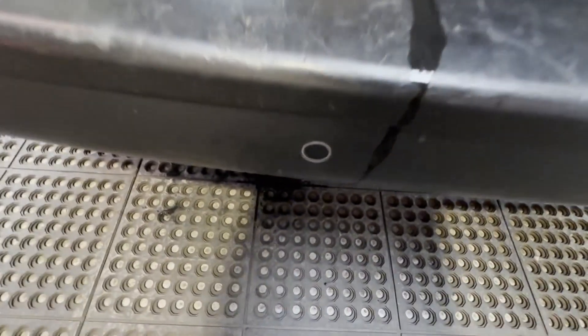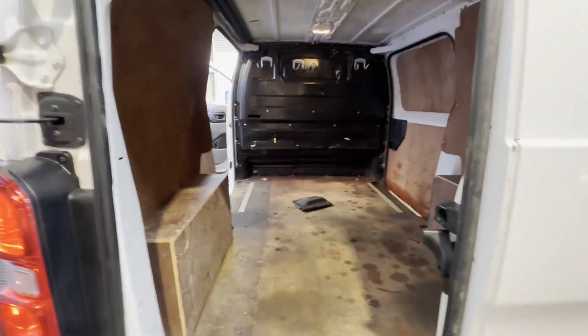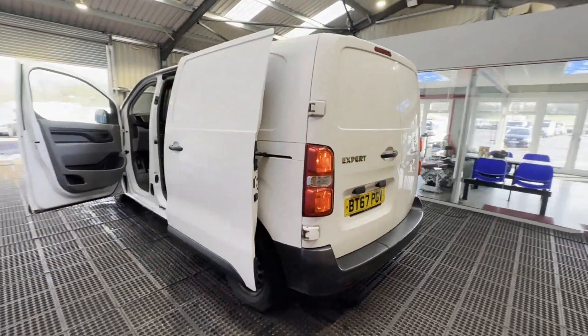Features: zero former keepers, part service history, parking sensors, cruise control, two keys, air con, electric windows. EU status: Euro 6. HPI clear. Click the link in the description for pictures and more info.